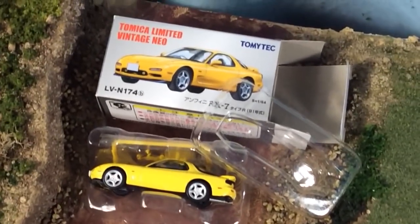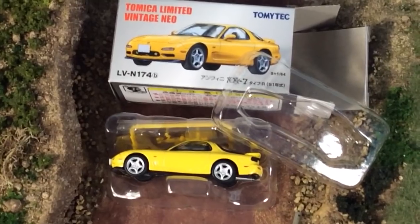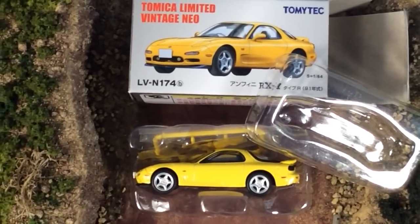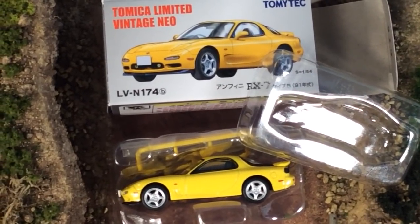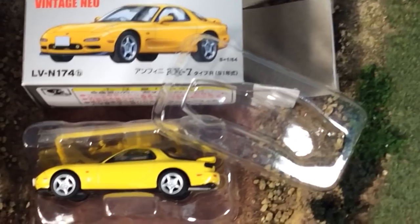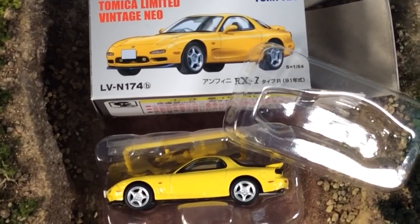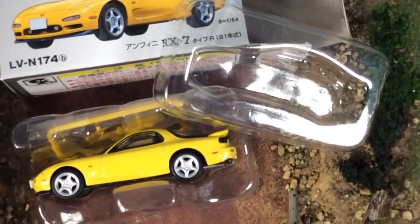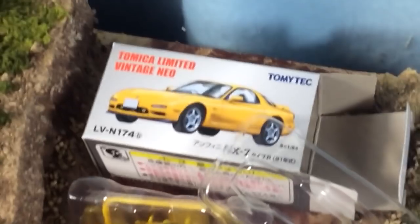This is a Tomica Limited Vintage showcase including some Limited Vintage Neo cars. This car here does not belong to me — I'm not going to pull it out — but it's for a subscriber of the channel. This is just to show how they are packaged. It's similar to Auto World but with a little more packaging; the car gets completely encased in the plastic.